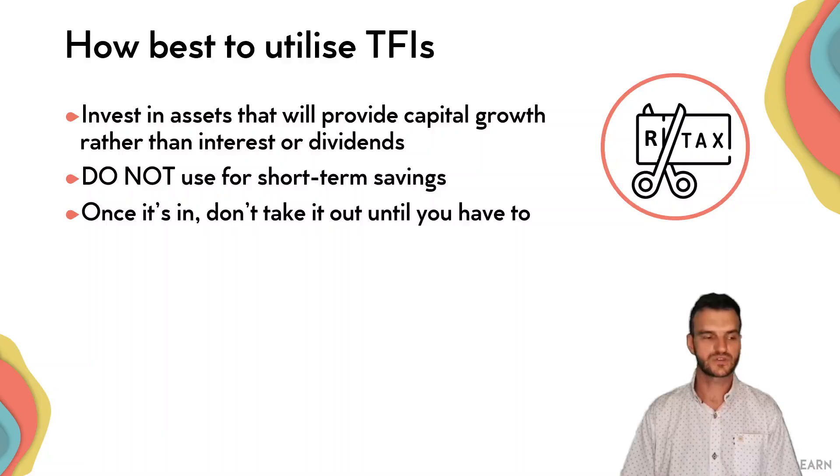So that's a quick introduction to tax-free investments. Next, we're going to look at other retirement savings methods. And after doing that, we're going to look at some practical ways on how you can best set up a retirement or long-term savings plan that is tax-effective. Thanks for watching. I'll see you for the next video.